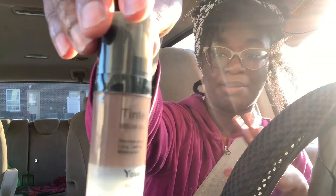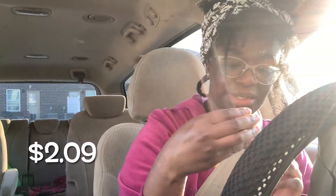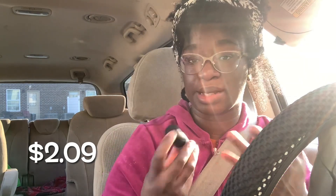I got tinted brow gel. I'm going to be honest — I don't know how well this is going to look on my brows because my brows are dark and this is brown. But then again I'm not a professional, so maybe it does need to be brown. Maybe I'd look crazy with black. We're going to try it out though.